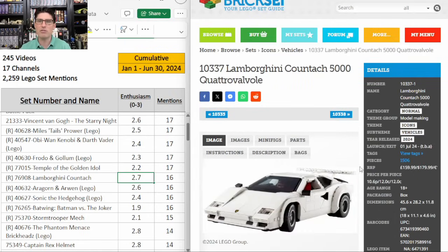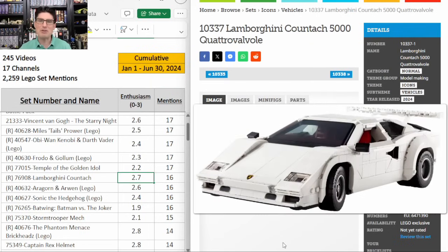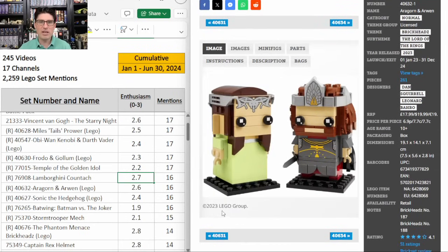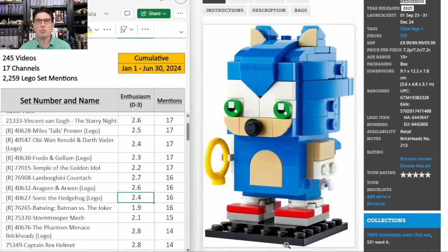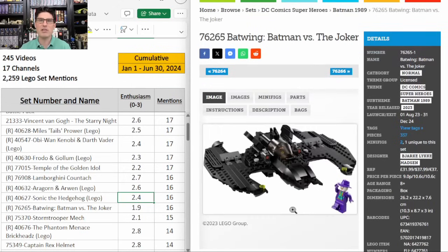The third Lord of the Rings Brickheads — Aragorn and Arwen. Awesome set, looks great. 16 mentions, E score of 2.6. The second Sonic Brickheads — Lego is getting really good at making these look awesome. 16 mentions, E score of 2.4. I'm picking up as many of these great licensed Brickheads as I can on my way home from work, but only the ones that are retiring at the end of this year. I do not buy any sets that are not retiring in the same year. And don't forget my videos are for entertainment purposes only — I do not provide financial advice.